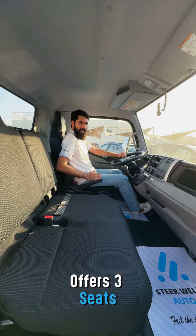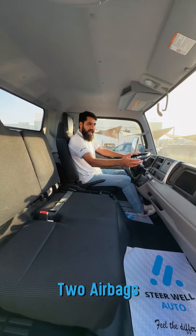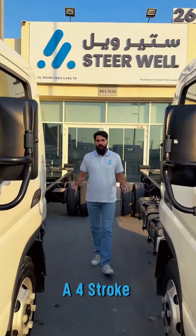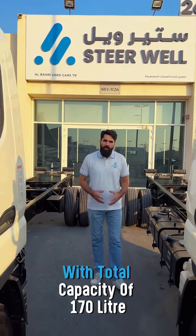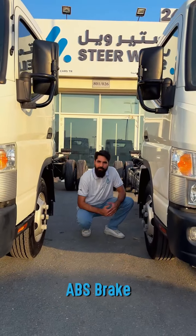The spacious cabin offers 3 seats, all with seat belts, air conditioning with hot and cold feature, 2 airbags, automatic windows, and a 5-speed manual transmission. This Euro 5 vehicle carries a 4-stroke 3-litre diesel engine, supported with dual tanks with a total capacity of 170 litres, along with 6-bolt wheels and ABS brakes.